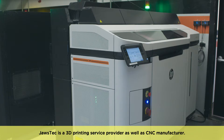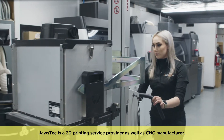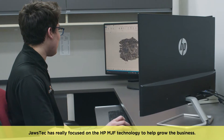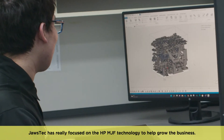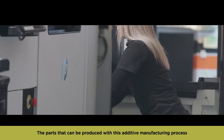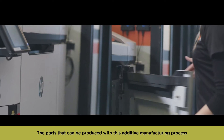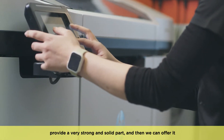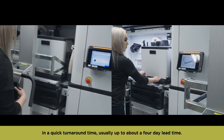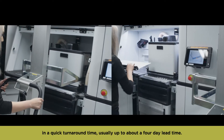JAWS Tech is a 3D printing service provider as well as CNC manufacturer. We want to be able to be the number one in the industry. JAWS Tech is really focused on the HP MJF technology to help grow the business. The parts that can be produced with this additive manufacturing process provide a very strong and solid part, and we can offer it in a quick turnaround time, usually up to about a four-day lead time.